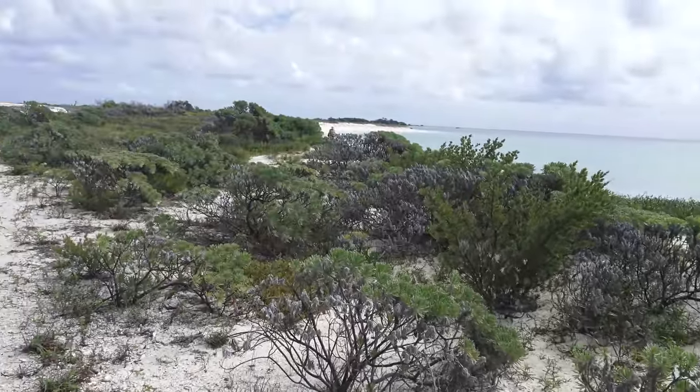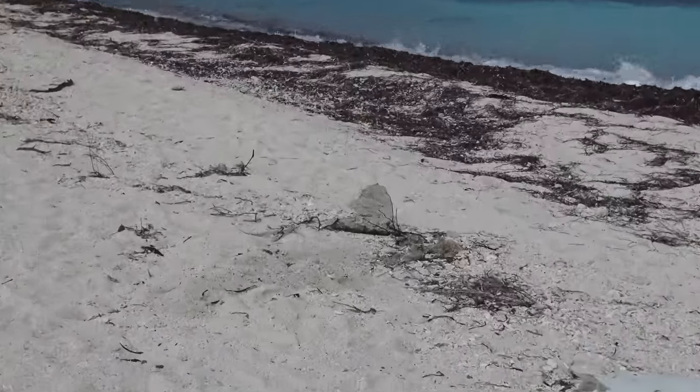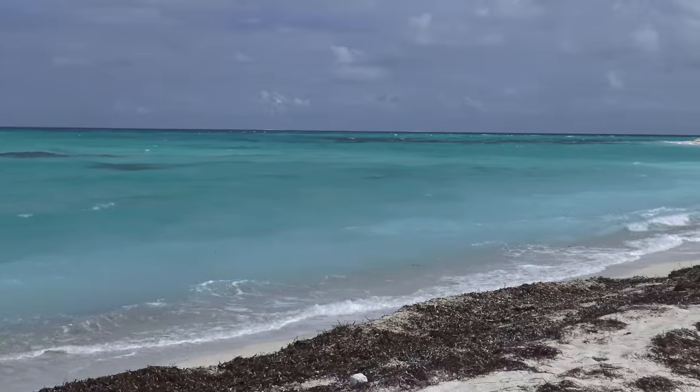Now we're walking towards Bush Key, also called Hog Key in the past because this is where they used to raise hogs to feed the prisoners. And take a look at the color on that water — amazing.